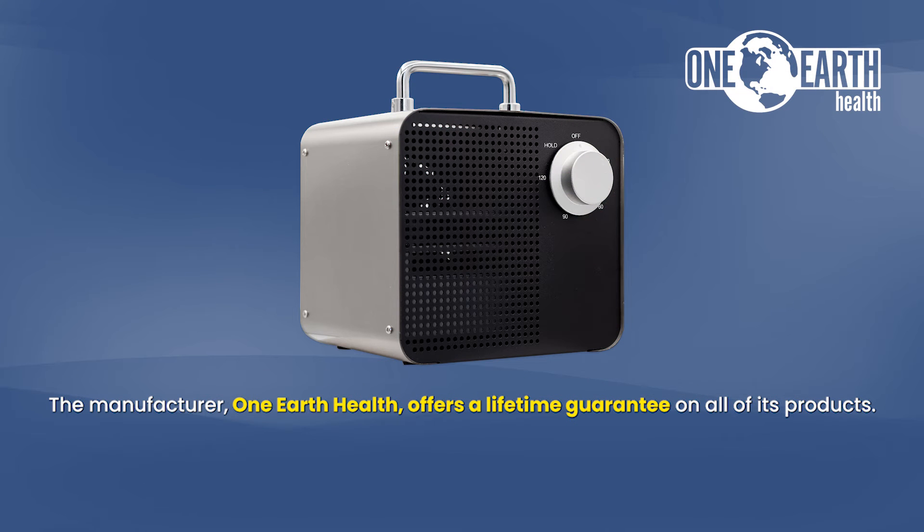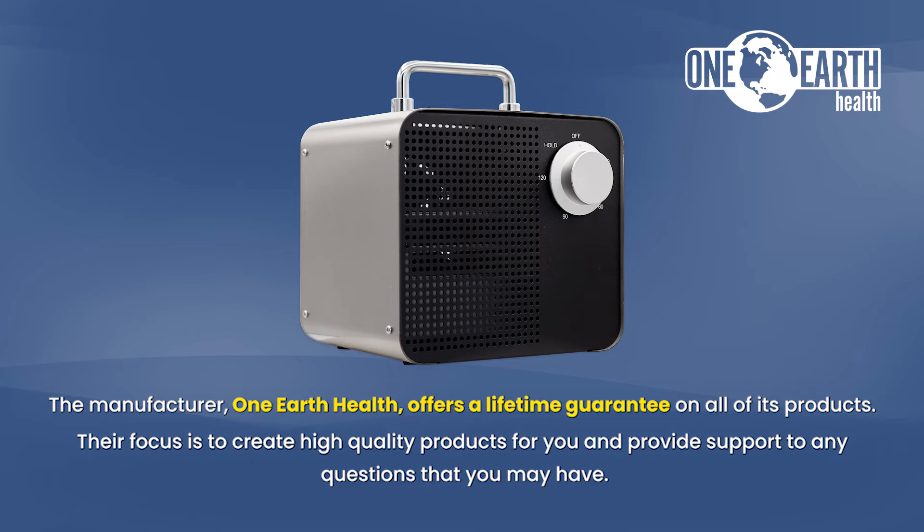The manufacturer One Earth Health offers a lifetime guarantee on all of its products. Their focus is to create high-quality products for you and provide support for any questions that you may have.